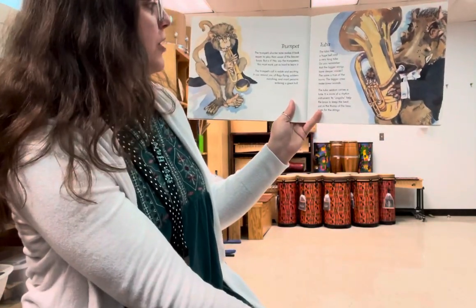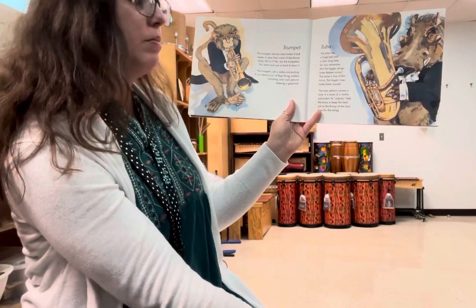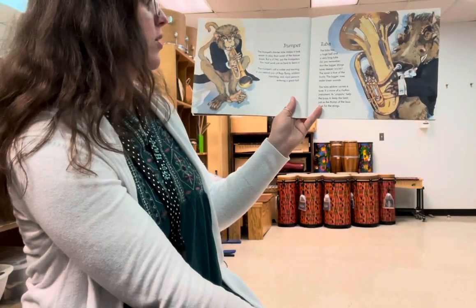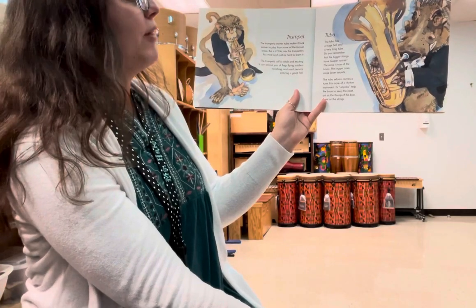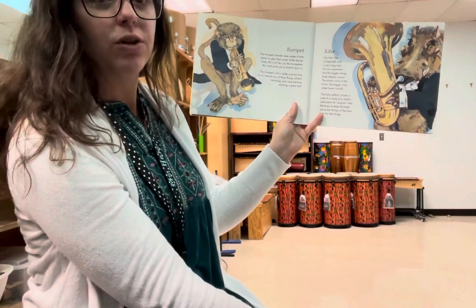Trumpets. The trumpet's shorter tube makes it look easier to play than some of the fancier brass, but the trumpeters say you must work just as hard to learn it. The trumpet's call is noble and exciting. It can remind you of flags flying, soldiers marching, and royal persons entering a grand hall.